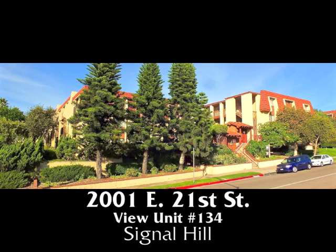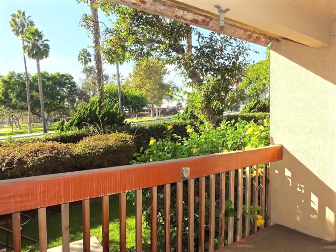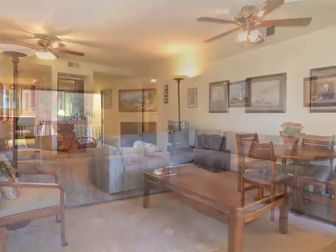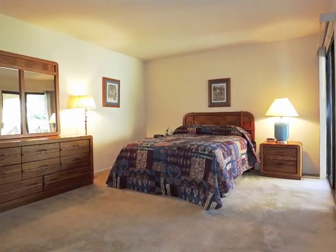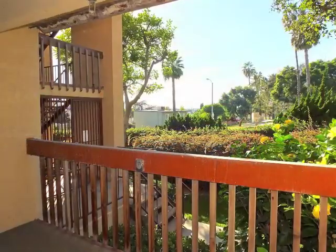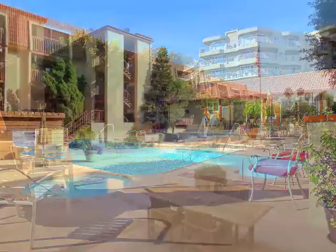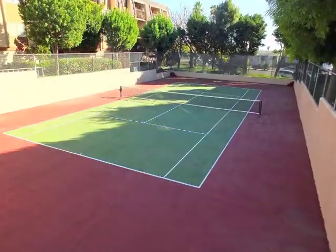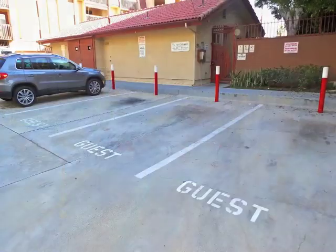2001 East 21st Street, View Unit 134, boasting spaciousness and embracing warmth, quality, ease, natural serenity, resort-like terraces and amenities, plus secured parking and convenient guest parking.